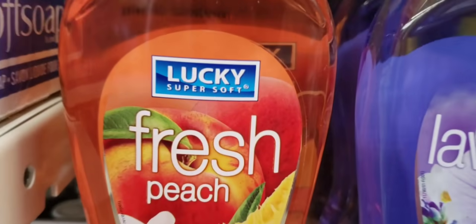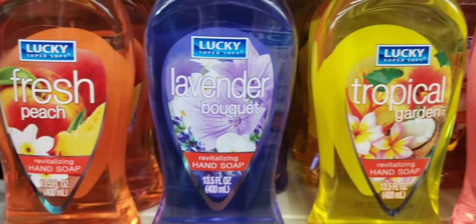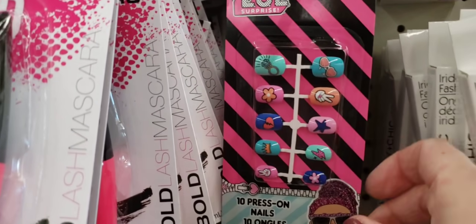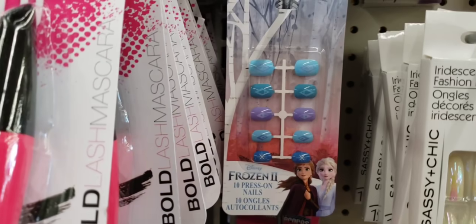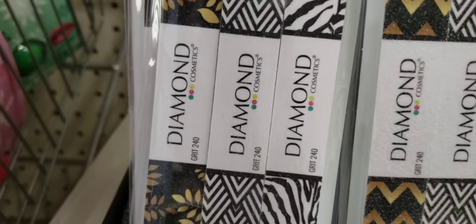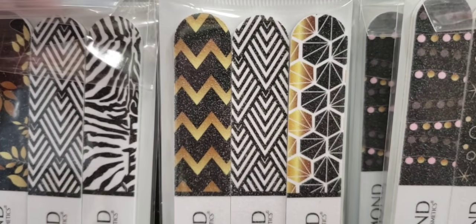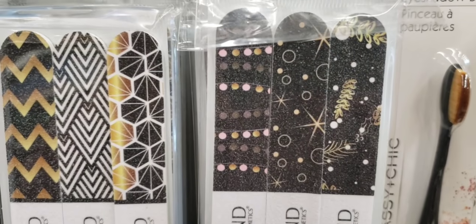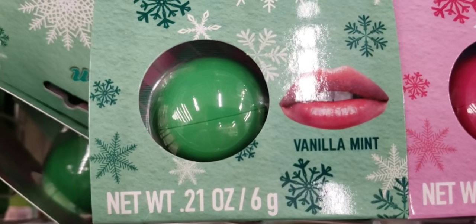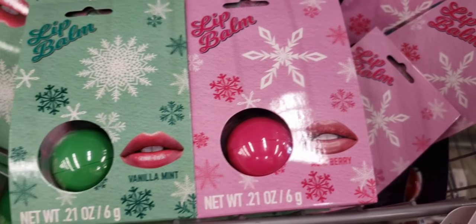Here's some new Lucky Super Soft hand soap, 13.5 ounce — Fresh Peach, Lavender, Tropical Cherry. Here's some LOL press-on nails, and they had Frozen. Here's some new nail files by Diamond — you get a set of three, and they had a few different sets. Those are really nice. Here's some new lip balm — this is Vanilla Mint, 0.21 ounce, and a berry. Now, these do have a tint to them, so just beware.